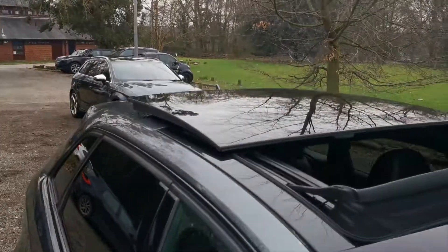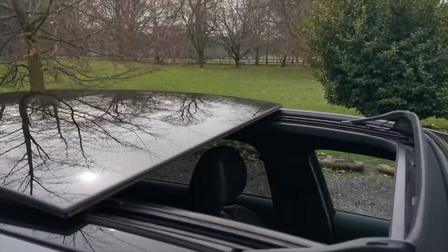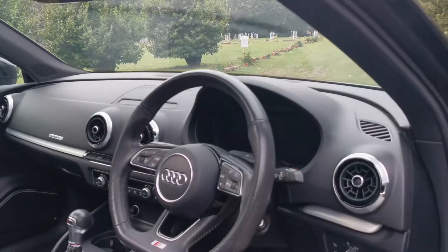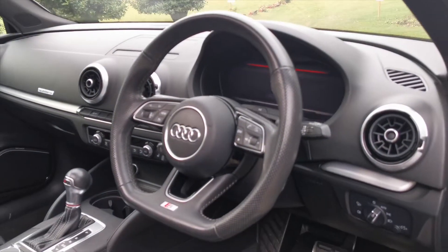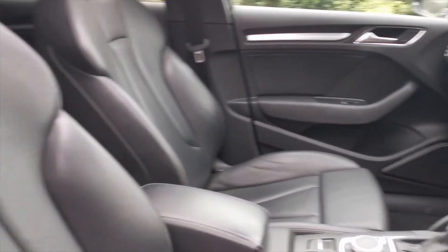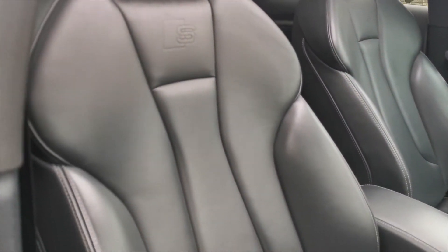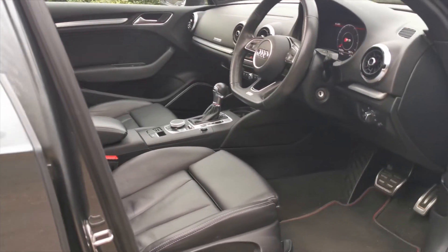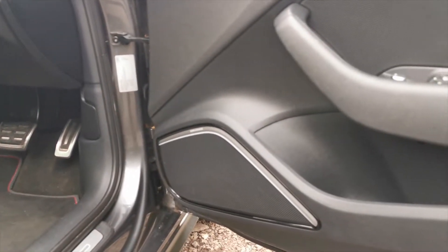It's free of any damage. It has a panoramic roof. Moving to the interior — excellent specification with virtual dash. The leathers are in fine form. We also have Bang & Olufsen.